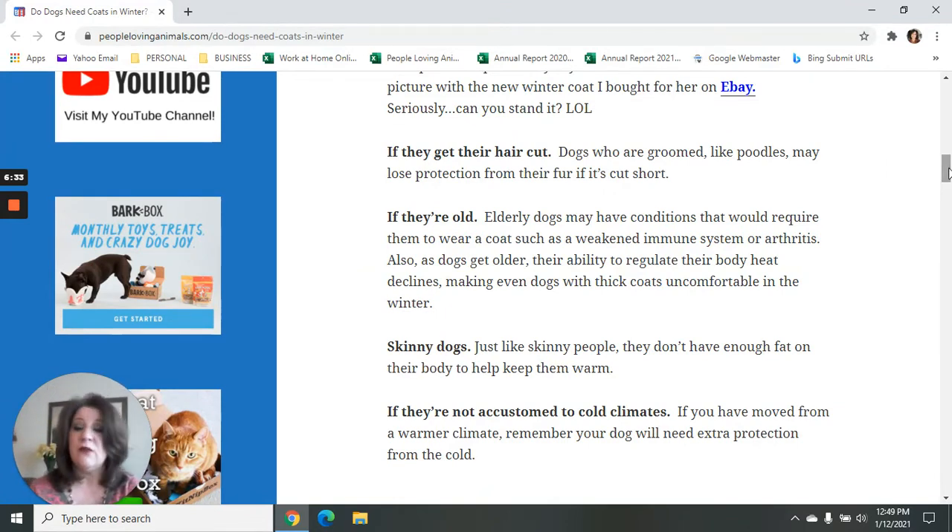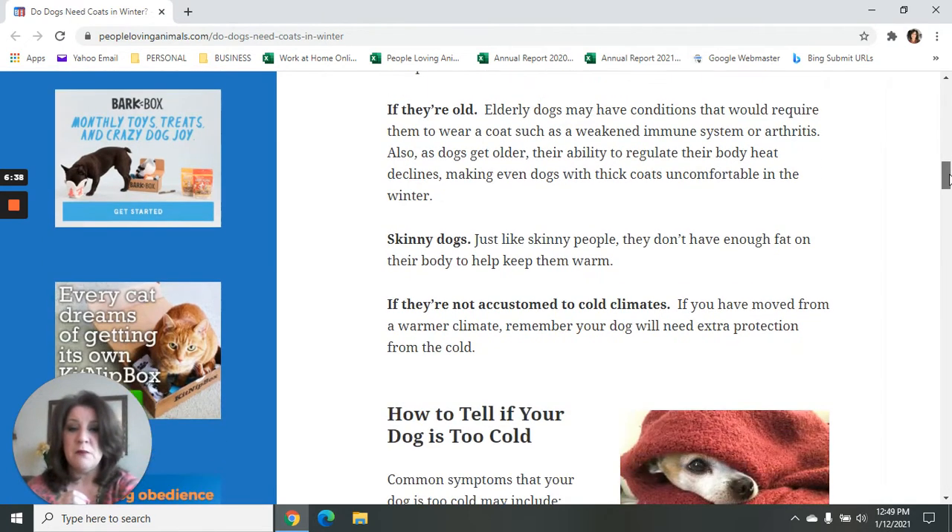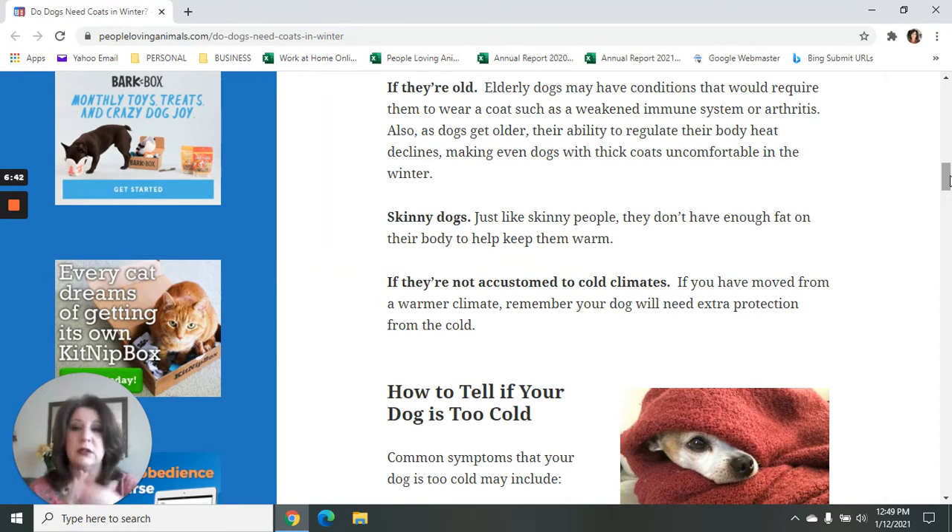Skinny dogs — just like skinny people — don't have any fat on their body to keep them warm. If they're not accustomed to cold climates: I recently ran into a lady in my neighborhood walking a little Chihuahua mix, very skinny with short hair, all bundled up in a scarf. She said they just moved here from Arizona. I live in Western New York near Buffalo, and it's January — it is cold outside. That dog was so blessed that its owner was being so thoughtful to bundle it up. If your dog is not used to cold temperatures, keep that in mind.